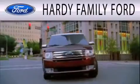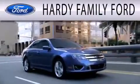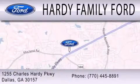Hardee Family Ford is dedicated to doing everything possible to ensure that the experience you have selecting your next vehicle is as pleasant as possible. We are located at 1255 Charles Hardee Parkway in Dallas.